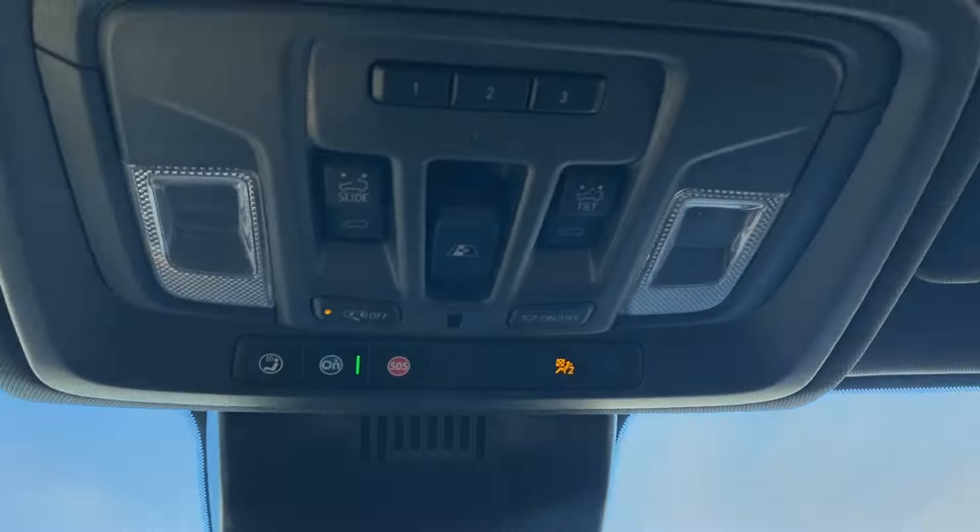Thanks so much for joining me as we took a look at the new 2025 GMC Sierra 3500HD AT4. If you liked the video make sure you leave a like, subscribe to the channel so you can get more video reviews just like this one, and we hope to see you in the near future.